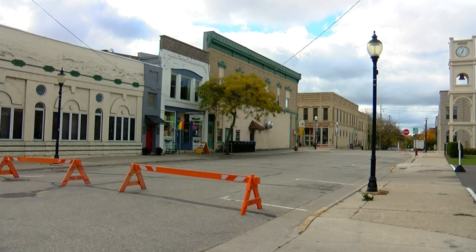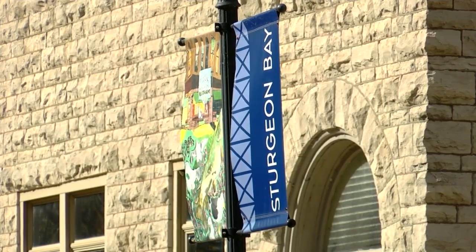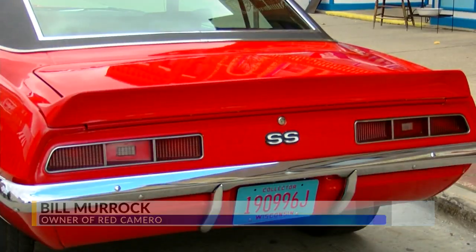We're not exactly sure what exactly is going to be cut in the final scenes, but we hope that there's little bits and pieces of Sturgeon Bay here and there. One thing that is expected to make the final cut is Bill Murrock's red Camaro. In the world of muscle cars, a '69 Camaro is probably one of the best to have.